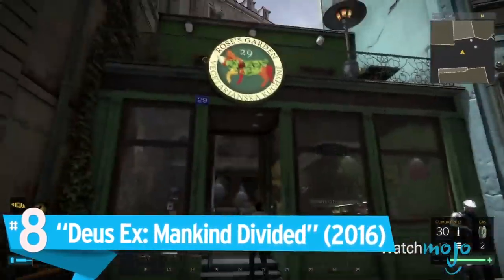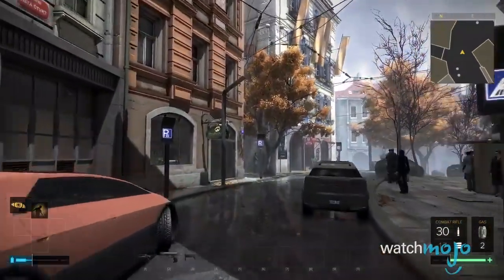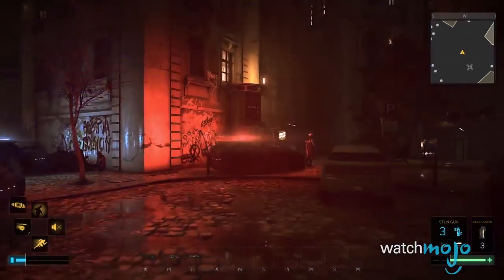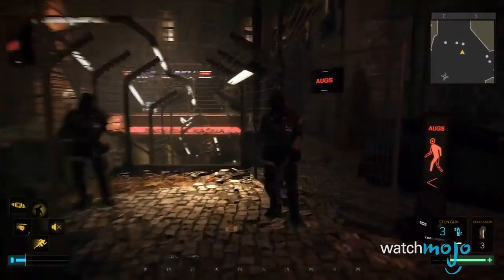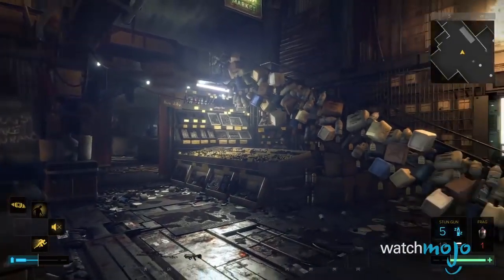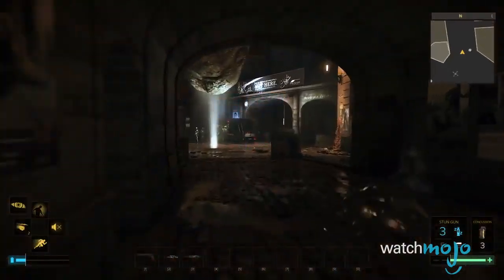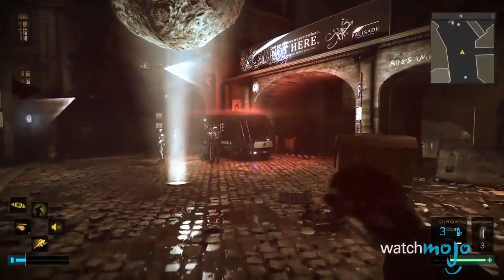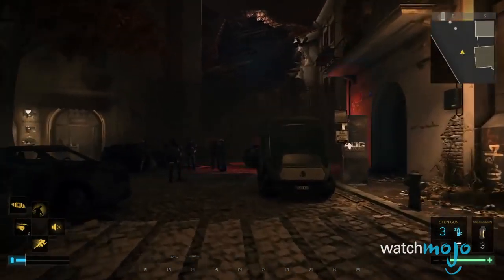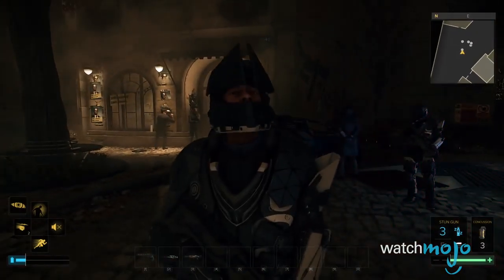Number 8: Deus Ex Mankind Divided. Whether you were disappointed with this latest release or not, there's no arguing that Mankind Divided looks beautiful, especially when played on a higher-end PC. This version of future Prague is a stunning setting — it's highly detailed and very busy, featuring believable futuristic technologies and fully unique NPCs. The reflections are also fantastic, although you won't be able to tap its full potential without an expensive piece of hardware. Should you have just that, Mankind Divided is a gorgeous and unique experience that you need to try, or at least watch.